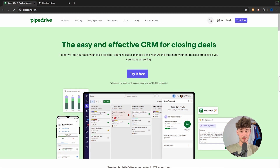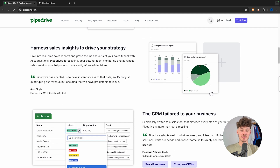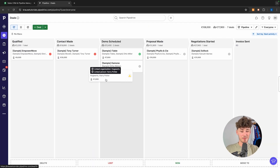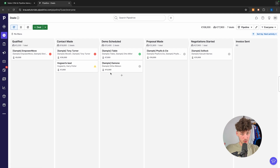Pipedrive markets itself as an easy and effective CRM for closing deals. Overall, Pipedrive is actually a super intuitive and beginner-friendly CRM — you can see the dashboard on screen right now — and I really do like their interface. Everything just seems super seamless and well thought out.